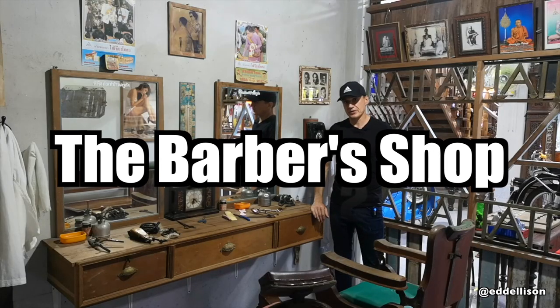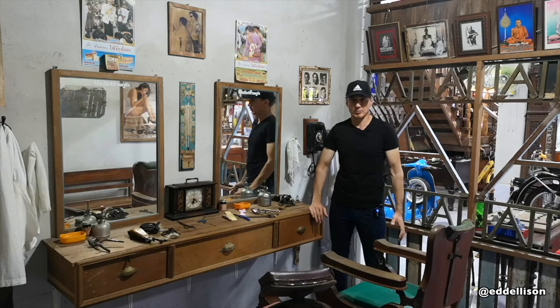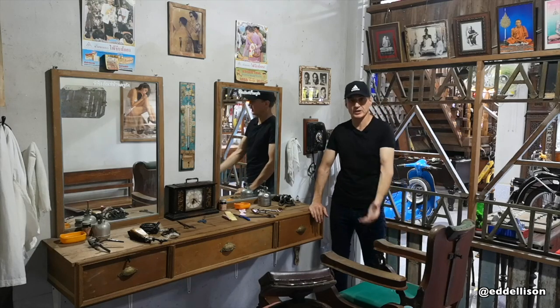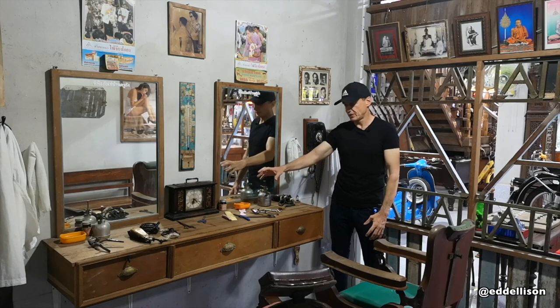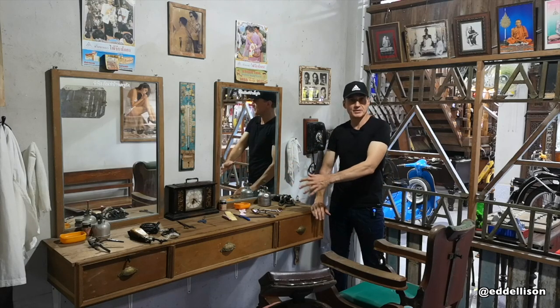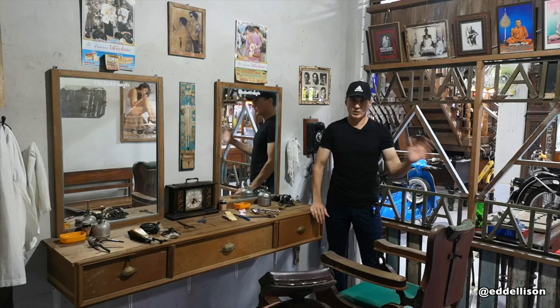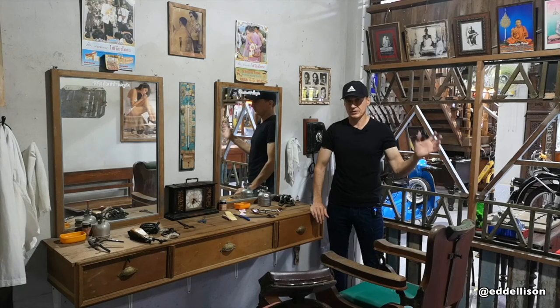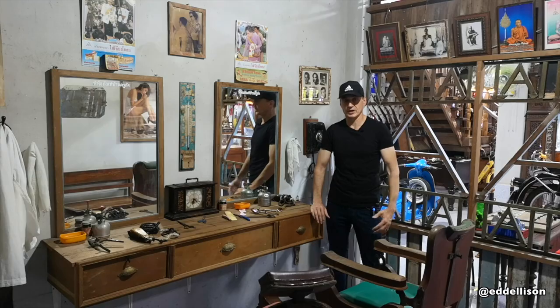The second room is a gents' hairdresser and this is exactly in period. You can see the chairs that go up and down, the footrests, all the scissors, the knives, the razors, everything for cutting gentlemen's hair. Again, walk back 40, 50 years — this is from 40, 50 years ago as well.